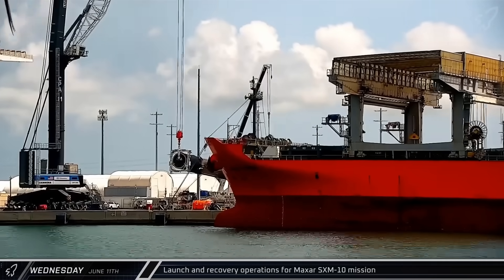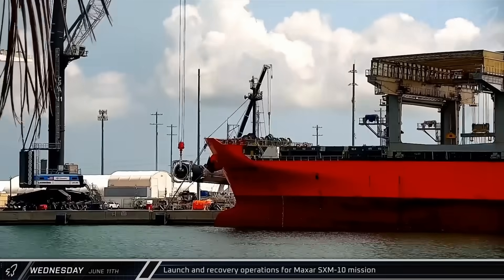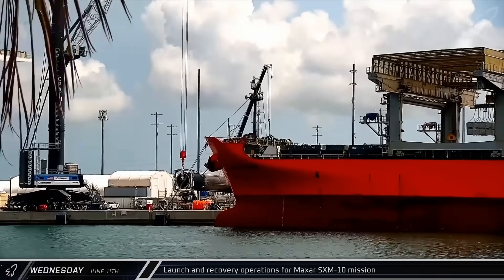After two days at the docks, Booster 1085 was lowered onto a transporter for its return to Roberts Road.